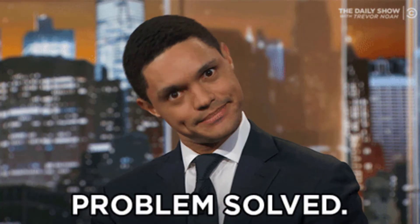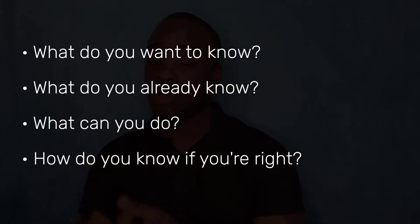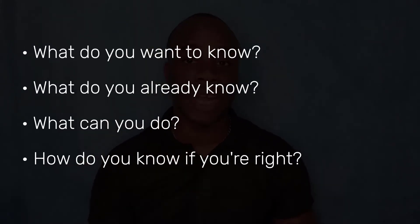How can you get ready to ace your Paper 2? There are three things you can do. The first is that you really need to get good at problem solving. There's a video on the four steps to problem solving: ask yourself what do you want to know, what do you already know, what can you do, and how can you know if you're right. That can help you solve any problem — it's super important, because you may see things on the CXC that you didn't see in class, and you're still supposed to be able to solve those problems.